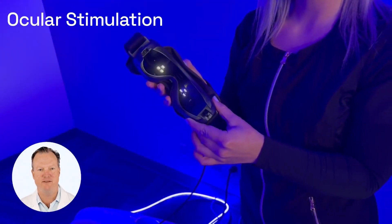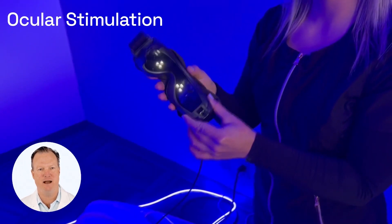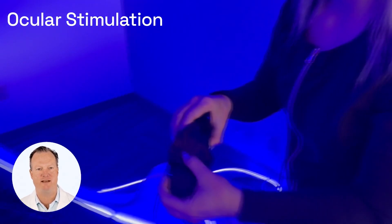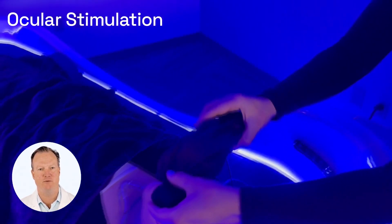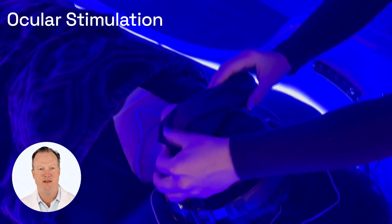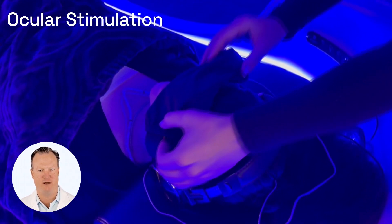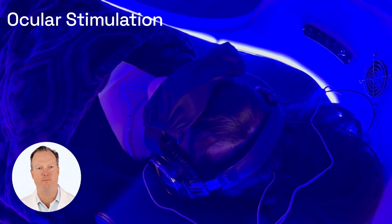The last step is adding the ocular stimulation over your eyelids. You will be asked to close your eyes. The ocular stimulation headset is then placed on your face over your eyelids. With the ocular stimulator, you will experience flashing white and no light onto your eyelids in a moving geometrical pattern. Together, we will adjust the light intensity that you experience through your eyelids. The ocular stimulation headset is designed to help the mind relax.